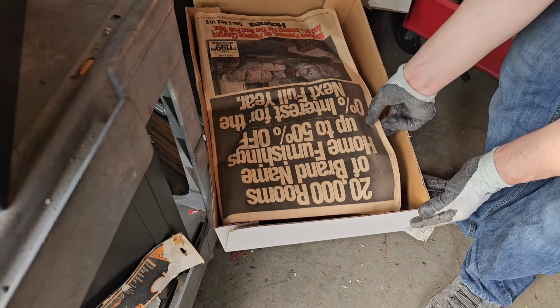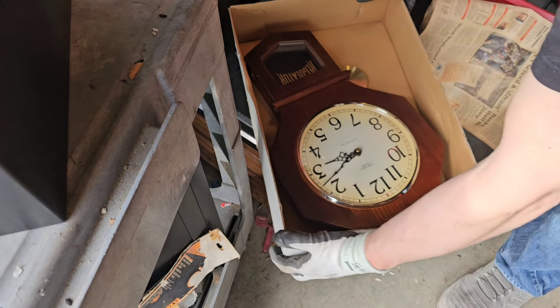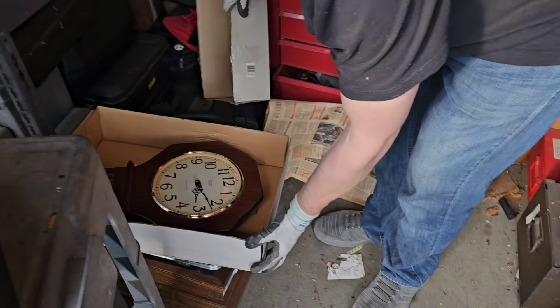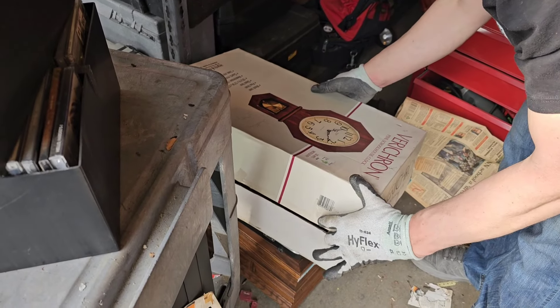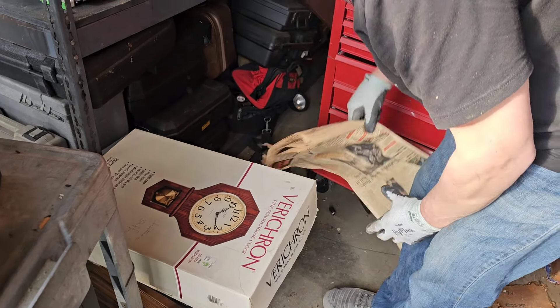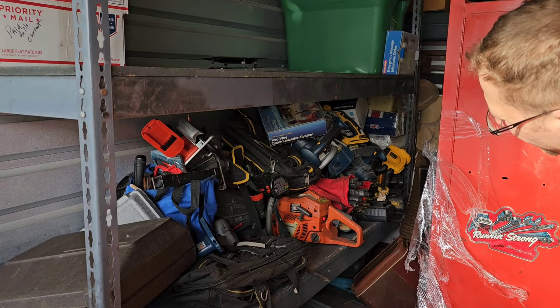What we've got here — old newspaper from 1994. Oh look at that — a clock, looks like it's brand new in the box. Got to be worth a few bucks. Pine schoolhouse clock — I like it. Man, look at all those tools right there. That's a lot of tools.